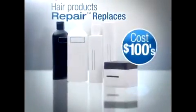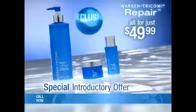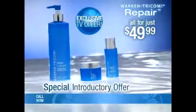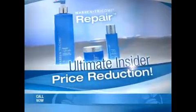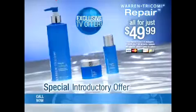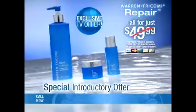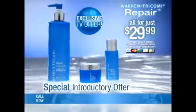You could easily spend over $100 for all of these products that Pro Repair replaces, but you won't spend hundreds of dollars. Through this special introductory offer, the Pro Repair Healthy Hair Care System is available directly to you for the low price of only $49.99. And to celebrate the launch of Pro Repair, Joel and Edward, for a limited time, are giving you the ultimate insider price reduction — all three products not for $49.99, not even $39.99, but for the unbelievable price of $29.99.